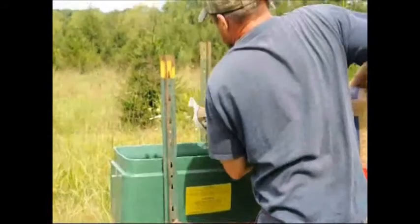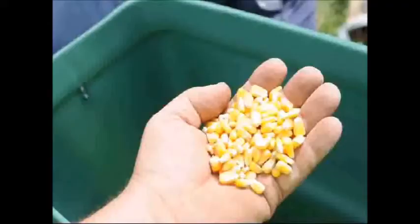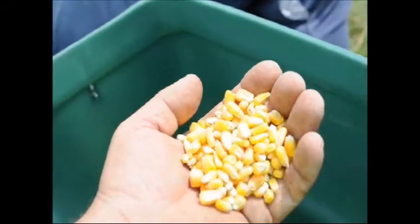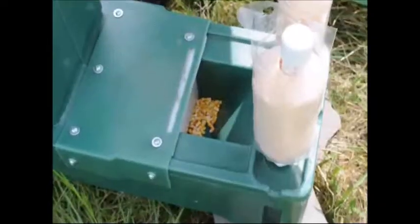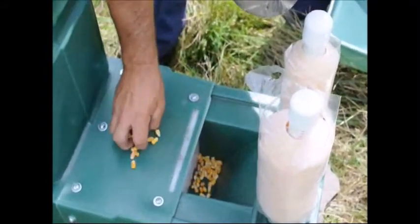We like to keep track of the amount of corn that is consumed, because with that knowledge we can figure out — using our pesticide label — how much pesticide to add to the paint rollers.